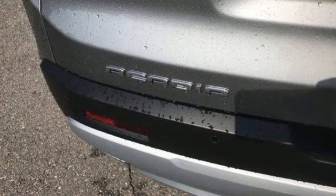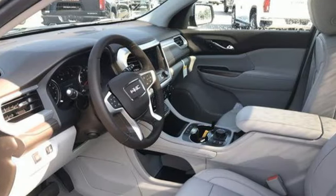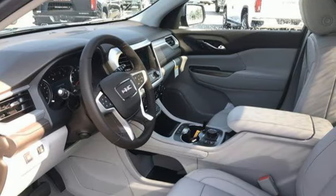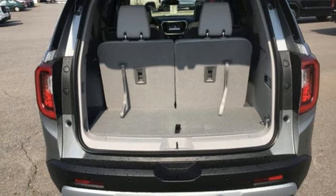Intercooled turbo inline four-cylinder engine. Front heated leather bucket seats. Integrated navigation system with voice activation. Auto dimming rear view mirror. Dual zone climate control.